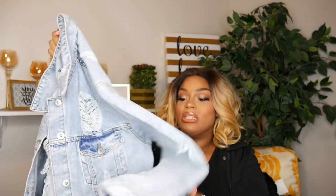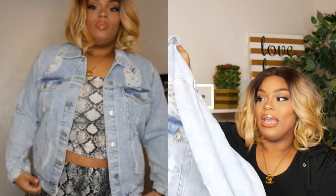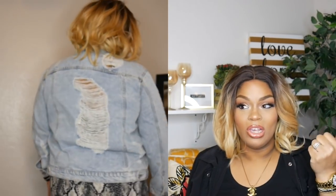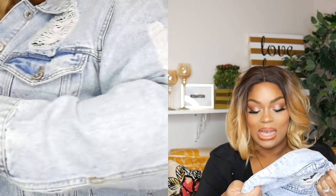First thing from Ross — I saw this and fell in love because I don't have anything like it. It is a distressed denim jacket, distressed everywhere: the front, the back, the sides — the back detail is really what sold me. It has a boyfriend fit. I also got a distressed denim jacket from Ross in a previous haul, but this is a different wash and a different, looser boyfriend cut. This was $19.99, by the brand Highway Jeans, in a size extra large.